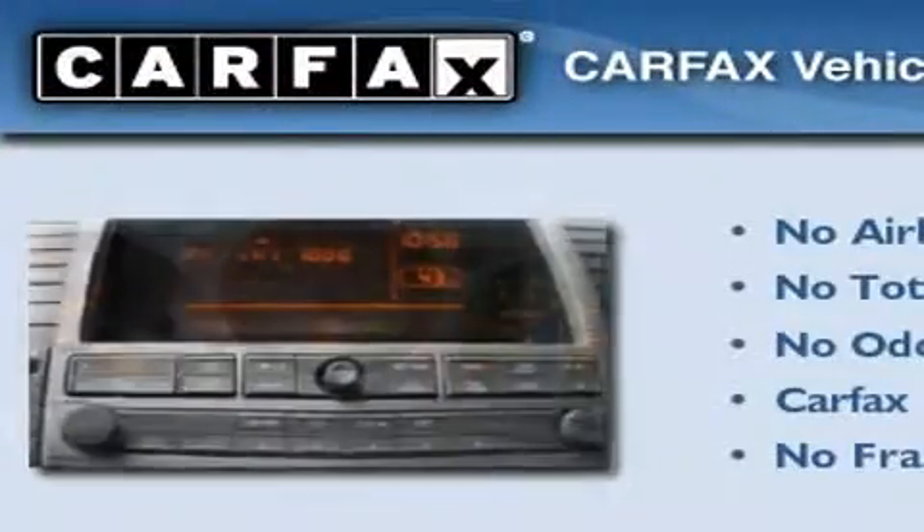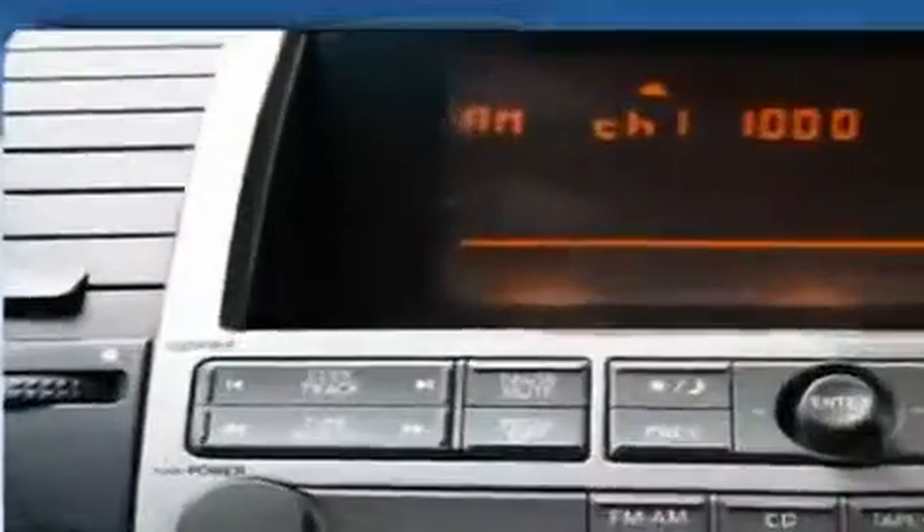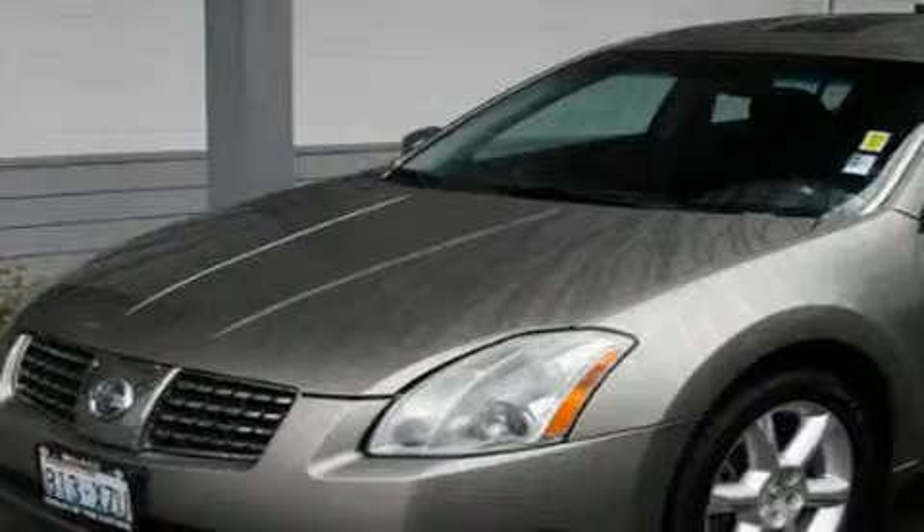Not to mention that this car qualifies for the Carfax buy-back guarantee. Contact us today to schedule your opportunity to see this automobile in person.